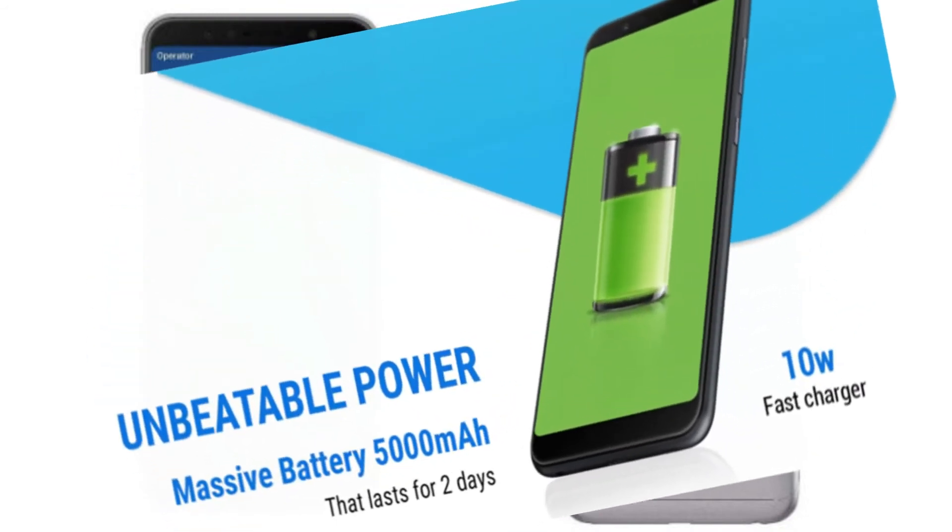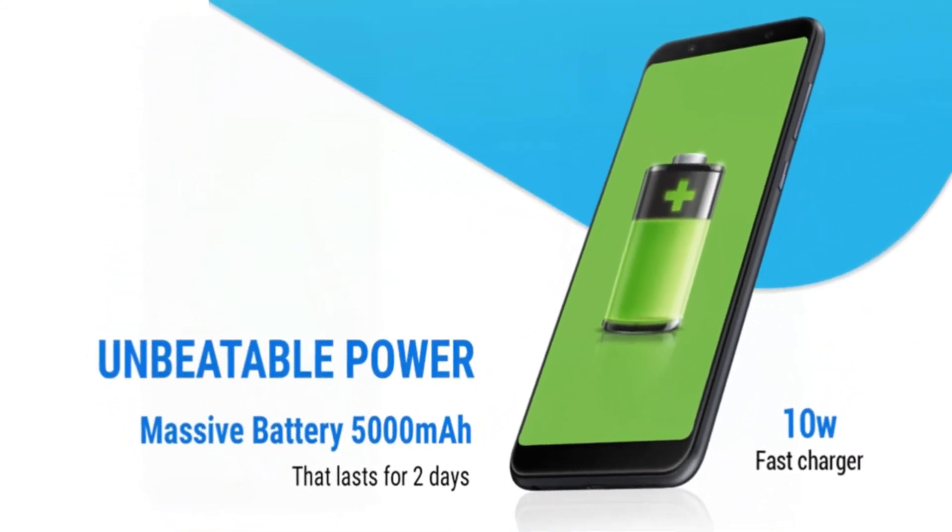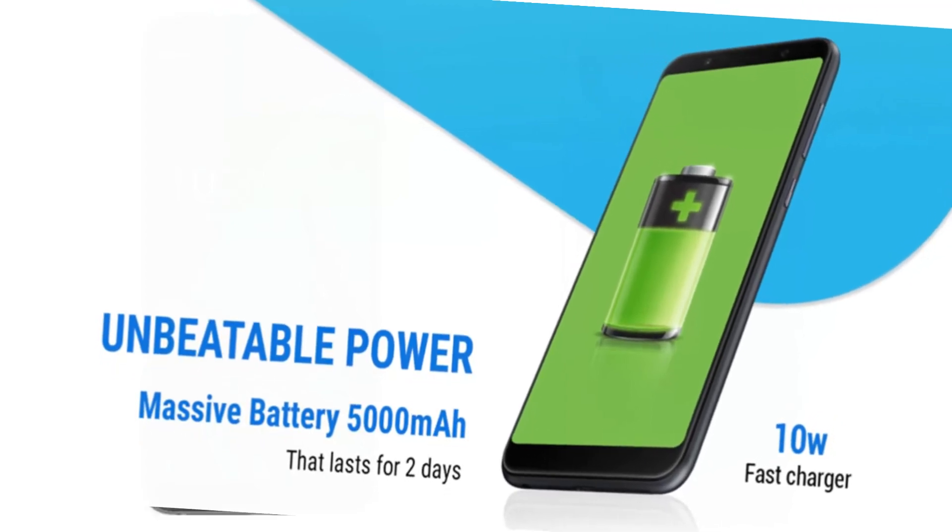One of the main USPs of the phone is its large 5000mAh battery, which is expected to give up to 2 days of battery backup on medium to heavy usage.